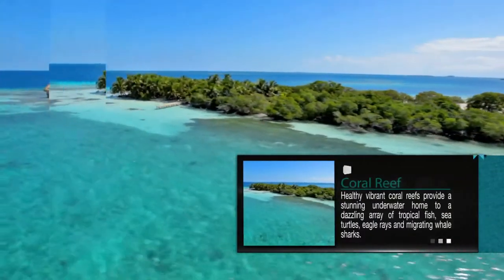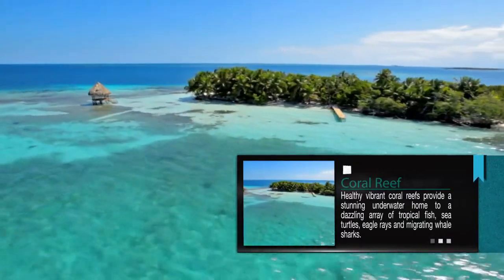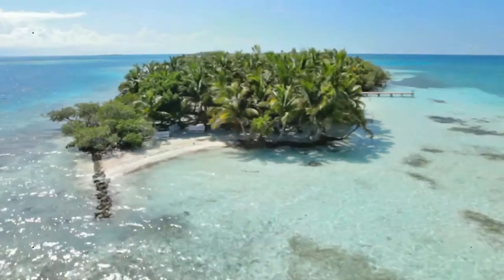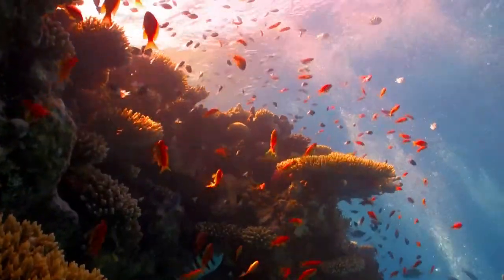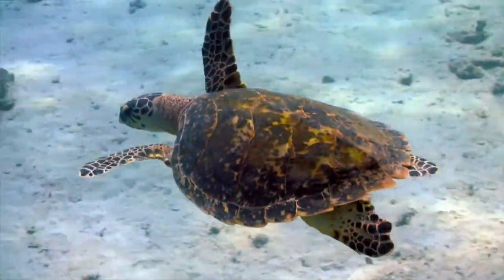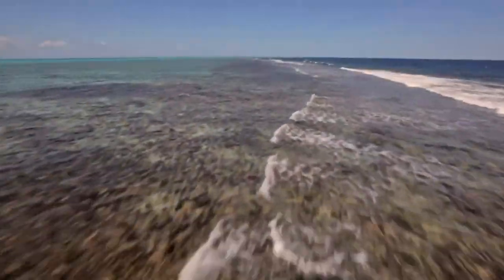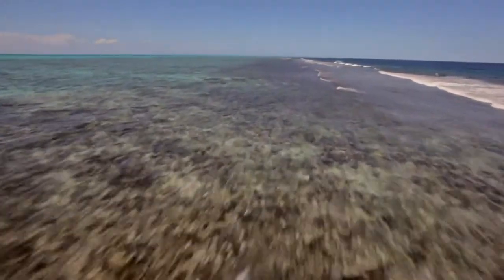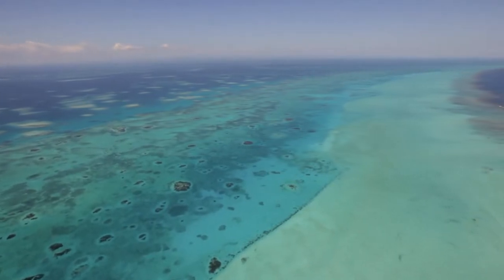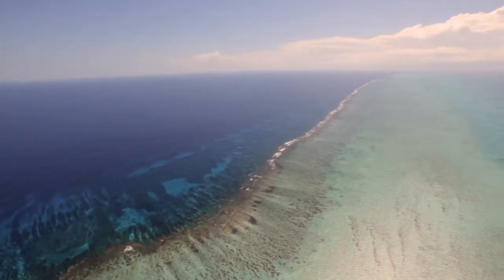Coral reef. Just off the shores of Sanctuary Cay, our five-acre private island, healthy, vibrant coral reefs provide a stunning underwater home to a dazzling array of tropical fish, sea turtles, eagle rays, and migrating whale sharks. Just a short boat ride away, the Belize Barrier Reef, the world's second largest, beckons scuba and snorkeling enthusiasts to enjoy a diving experience like no other in the Western Hemisphere.